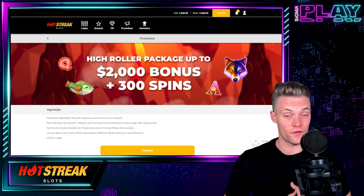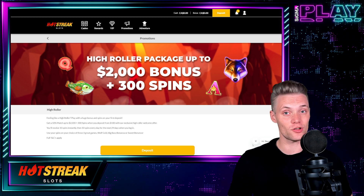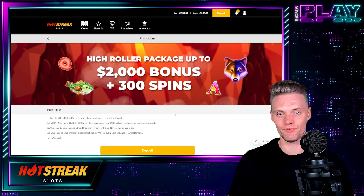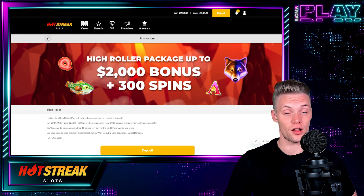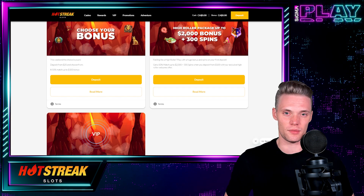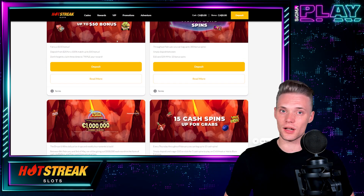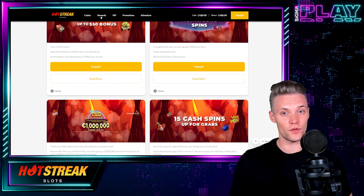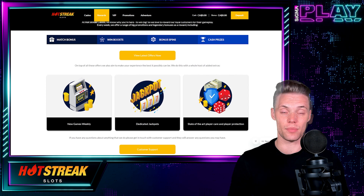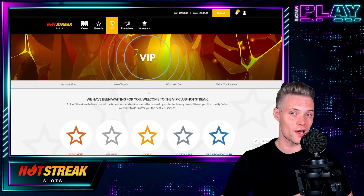But hey, if you are feeling like a high roller, Hot Streak Casino has prepared another bonus: a 50% match up to $2,000 plus 300 spins in case you deposit more than $100. Wagering requirements here are 30 times the sum of your deposit and bonus. Hot Streak Casino does update promotions and offers quite often, so do not miss out on some great deals under the promotions tab.